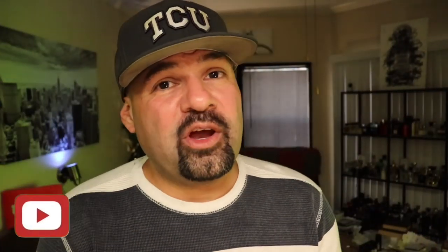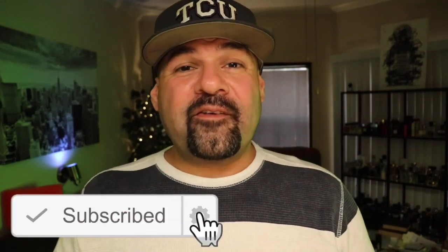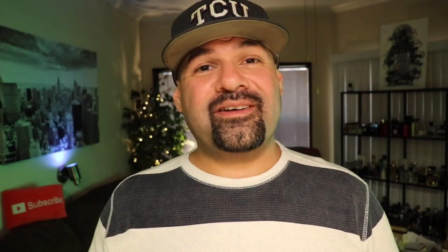Thank you guys so much for watching another video on my channel. If you like this video, please give it a thumbs up and subscribe for future first impressions and fragrance-related content. Don't forget to follow me on Instagram. As always, until the next video, you guys take care.